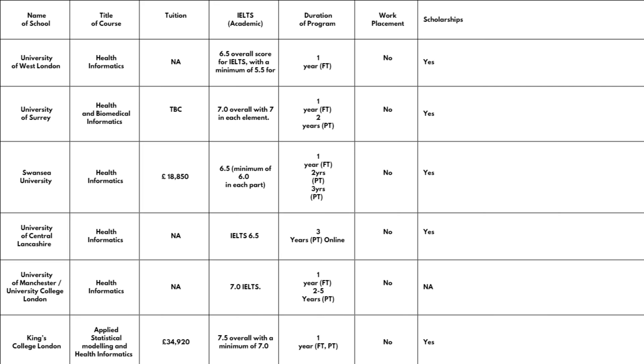The University of Manchester offers Health Informatics, and interestingly they offer this course in collaboration with UCL — University College London. Tuition fees were not available on the website at time of checking. IELTS required is band 7. You can take the course one year full-time or two to five years part-time. No work placement, and scholarships were not available at the time of checking.